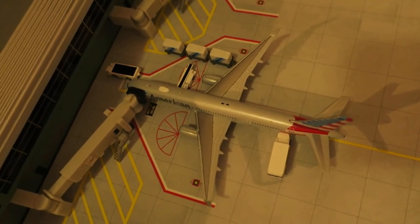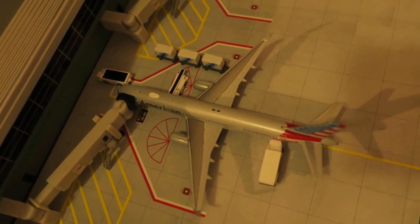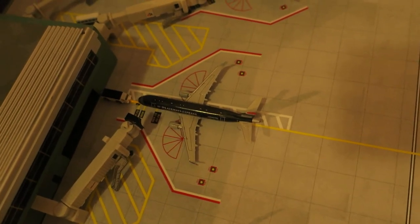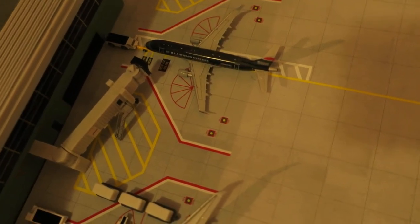Here we've got the American Airlines Boeing 737-200. It had arrived from St. Martin and will depart to Dublin. Right here, just pushing back, that American Eagle ERJ-170 had arrived from Las Vegas and will depart to Chicago.